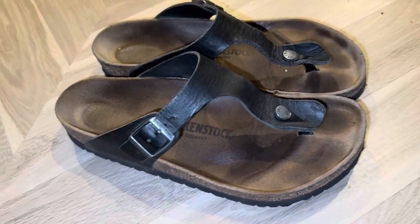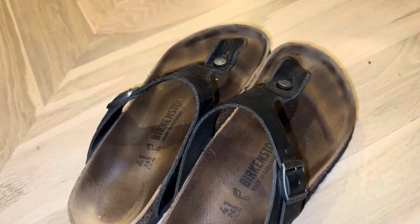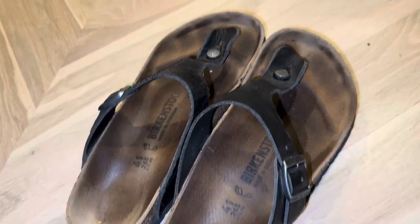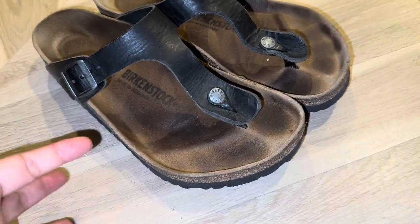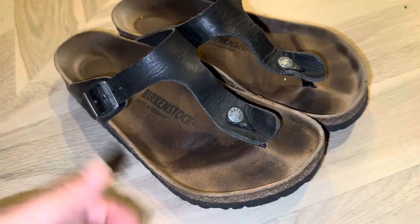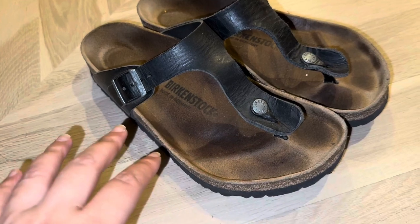Hi guys, these are the black Birkenstock Giza sandals or thongs. As you can see, I have used these quite a lot. So forgive the markings, but that's sort of what you get with the durability and the longevity of these shoes. They're really, really great. They're super high quality. They're Birkenstocks and known for that and they're known to last.